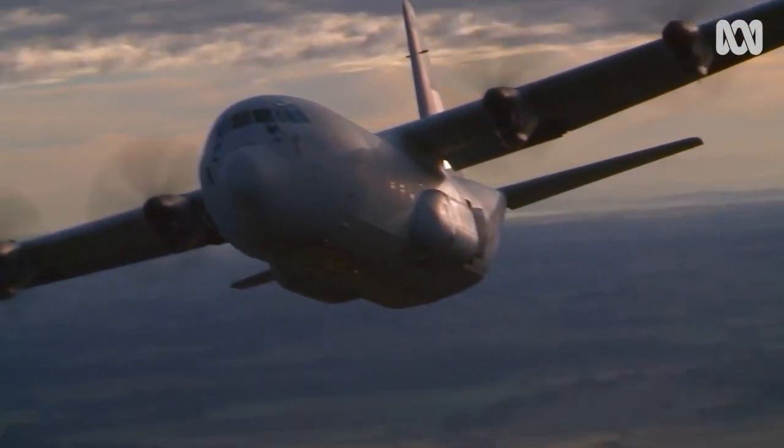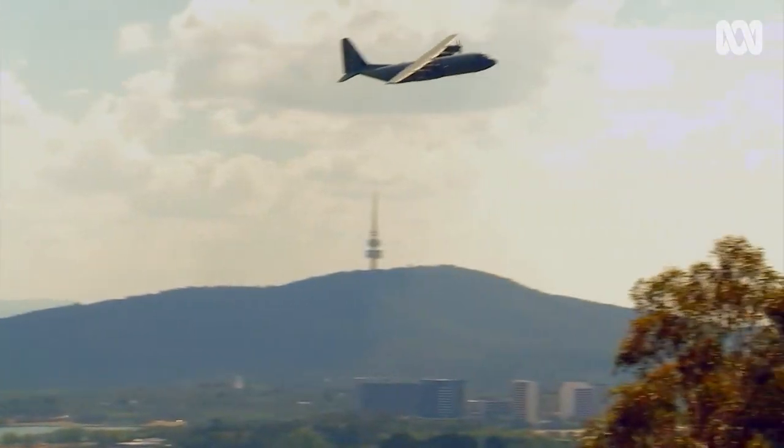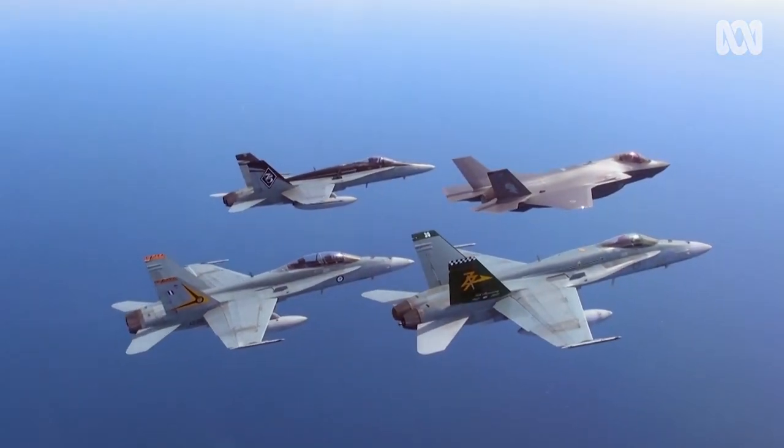Whenever you put 60 aeroplanes in the sky, separating those aeroplanes from each other obviously presents a fairly significant challenge. If it's a nice, clear day, that challenge is reduced. But if the weather's bad, you can imagine trying to separate 60 aeroplanes becomes highly complicated.